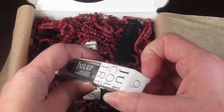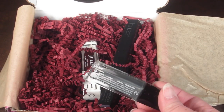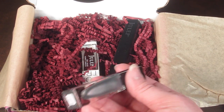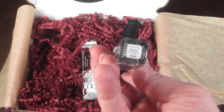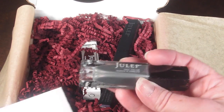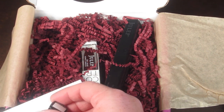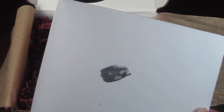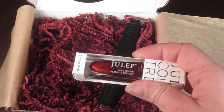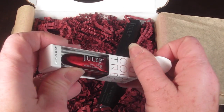Here's the first polish I picked. The nice thing about Julep is they have their Maven program now so you can customize your box and just pick the colors you want. This is Devon, from the Classic with a Twist collection. I'll do a swatch on paper so you can see what it looks like — it's kind of a smoky gray color, pretty different than anything I have.